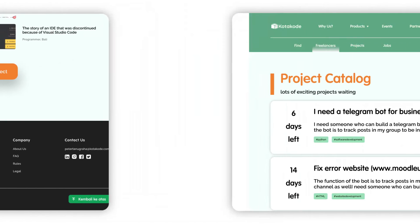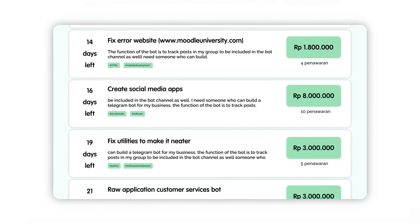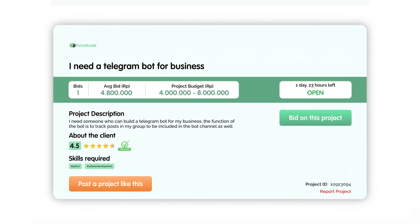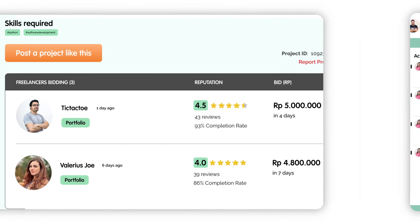For the freelancer page, talents can find projects to work on in the project catalog, which acts as a project bidding system. If any talent finds a project that is suitable for them, they can easily click on bid and take it over.